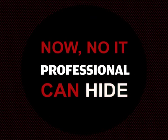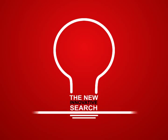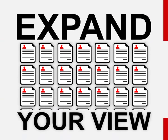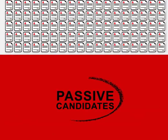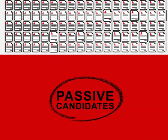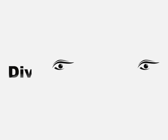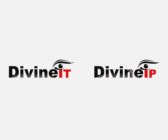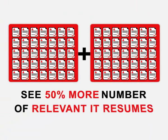Now no IT professional can hide from your eyes. The new innovative search helps expand your view to a larger number of relevant IT resumes, and even passive candidates who are difficult to find on job portals. The new age IT hiring solution comes packaged in two parts: Divine IT and Divine IP.